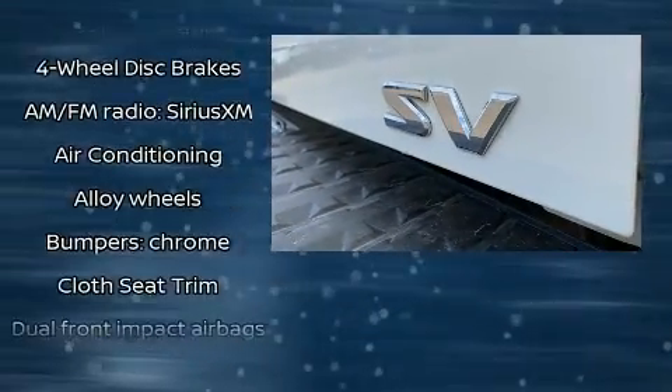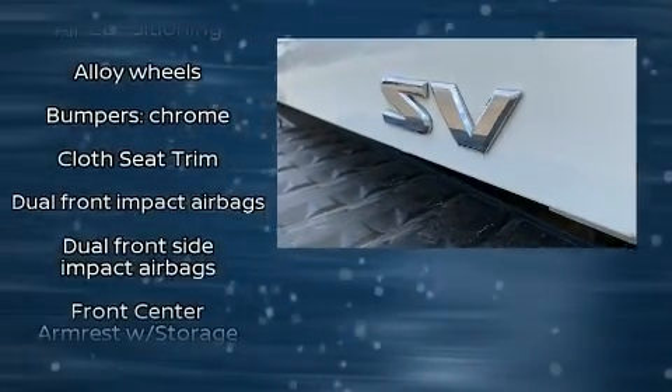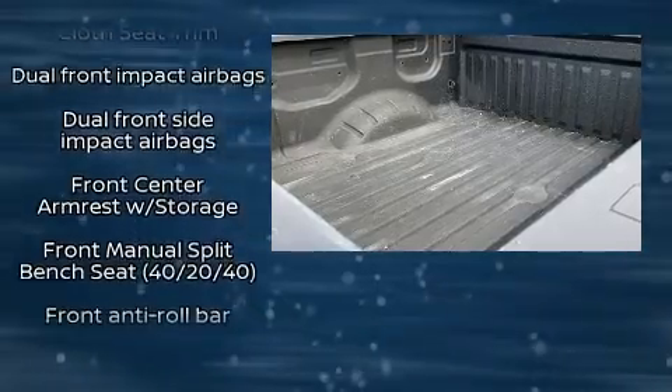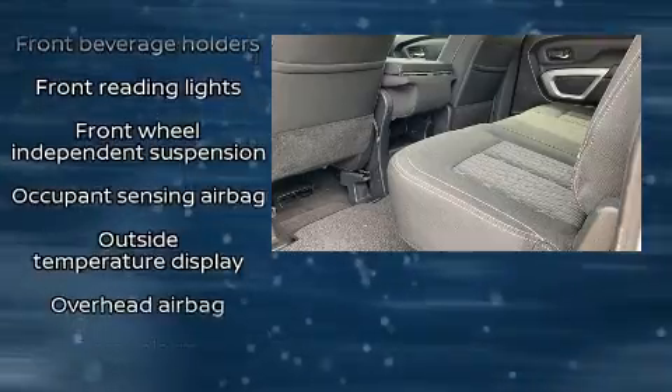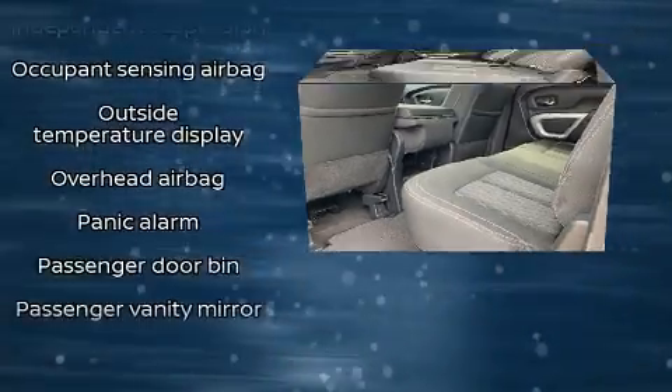Nissan also prioritized safety and security by including dual front impact airbags, front and side impact airbags, brake assist, and four-wheel disc brakes with ABS.